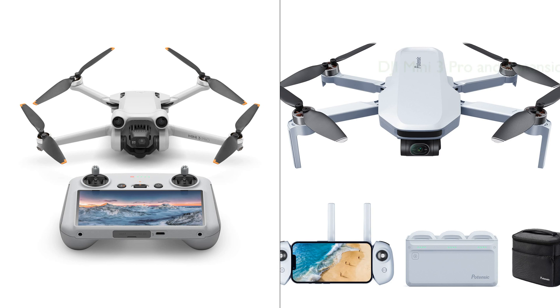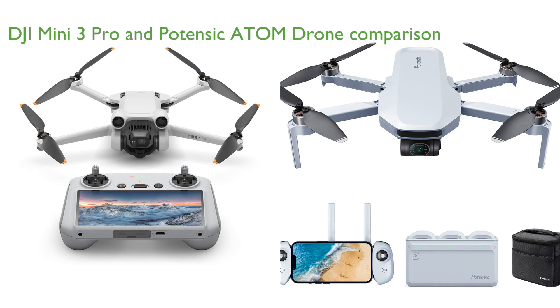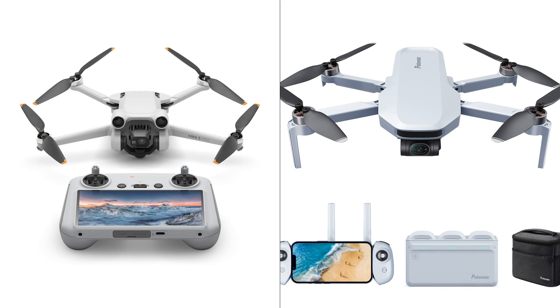The DJI Mini 3 Pro and the Potensic Atom Drone are both lightweight and compact drones, each weighing less than 249 grams, making them easy to carry and exempt from FAA or remote ID registration in most regions. Both drones are equipped with advanced camera systems, but the DJI Mini 3 Pro stands out with its 4K video and 48 megapixel photo capability compared to the Potensic Atom Drone's 4K 30fps video and 12 megapixel camera.